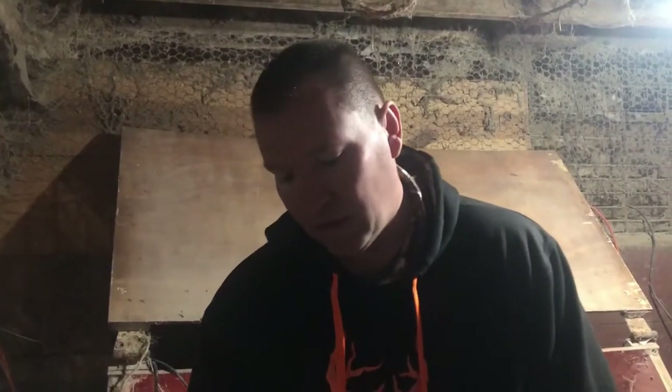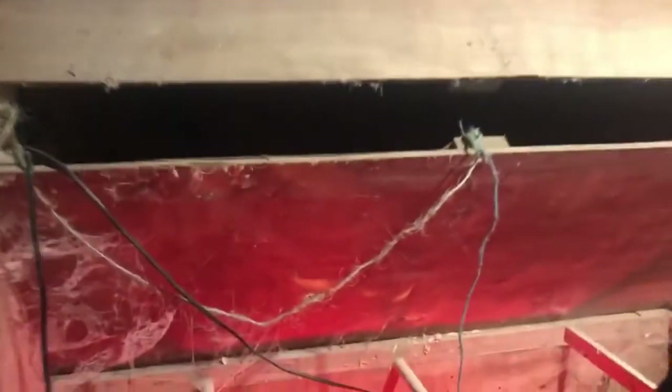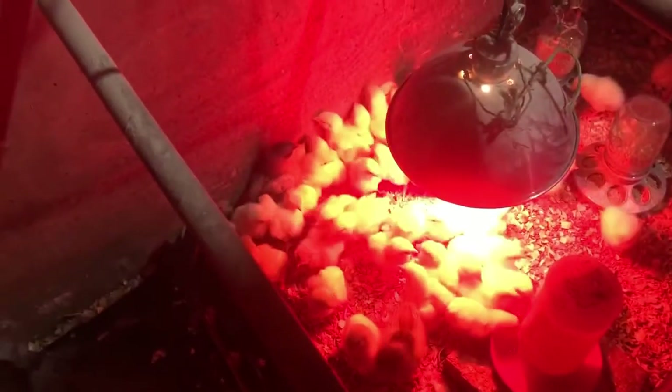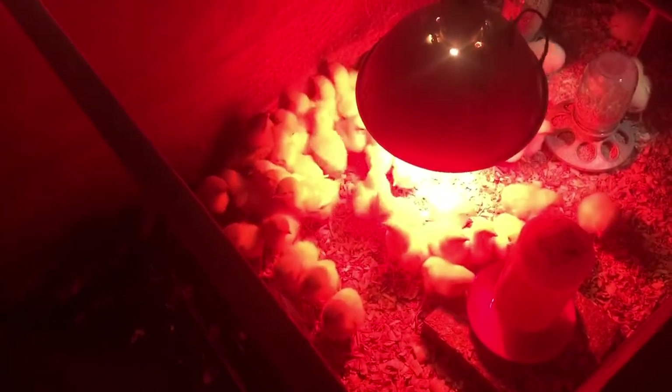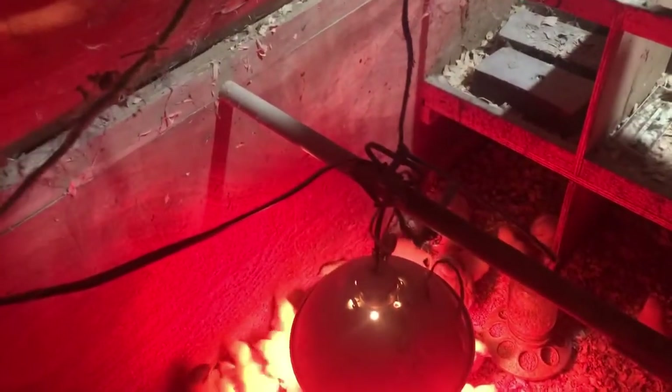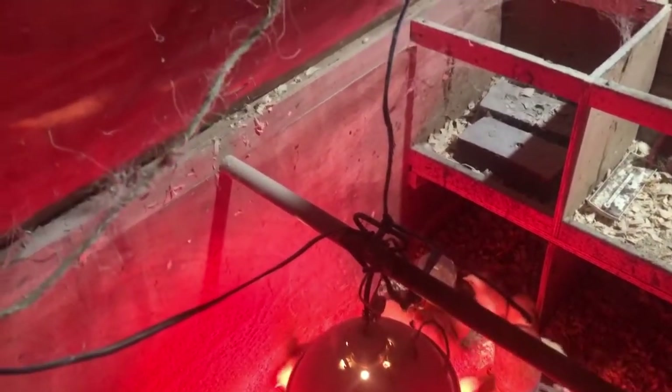Everybody in here is looking good. We've mixed them in with the others we already had. The surprise chick this go around is kind of like a buff color with feathered feet, so the girls are excited about that. Ever since we got the feathered foot cochin last year for the surprise chick, they've been all about the feathered feet and the cochins.